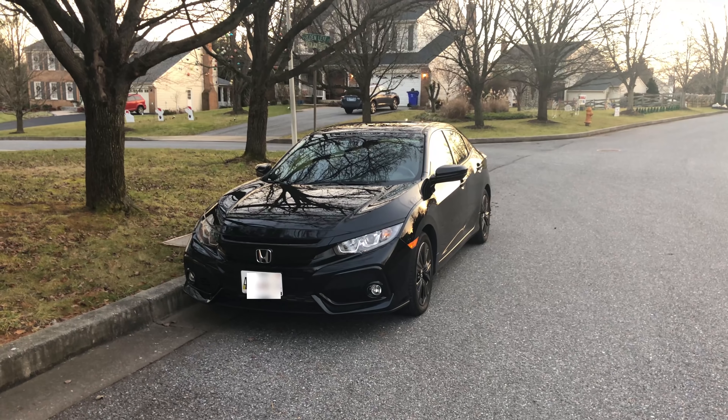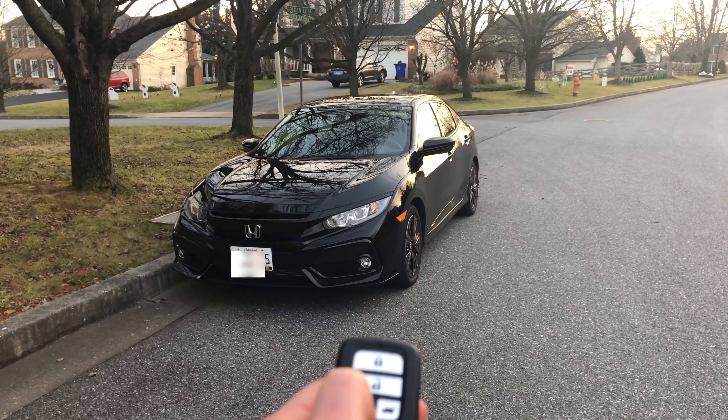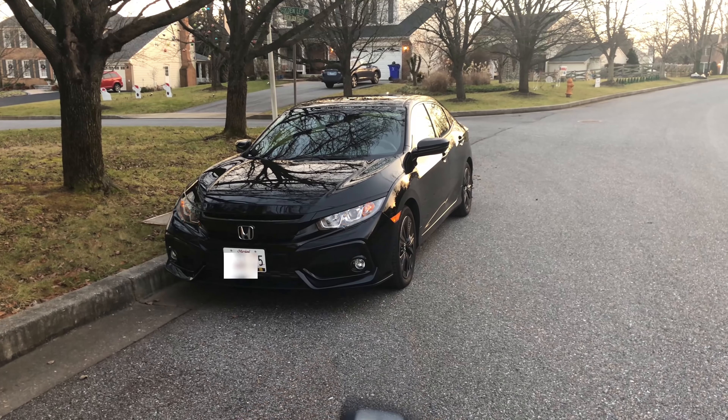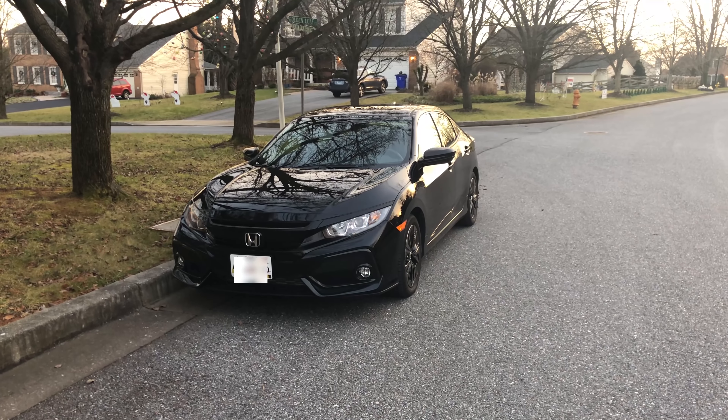On the Civic EX trim and above, the car comes with remote start. Make sure it's locked, and hold this button for three seconds. It'll flash six times to let you know it's on.